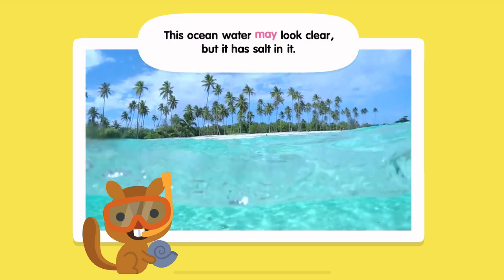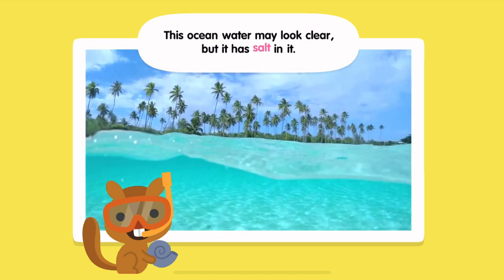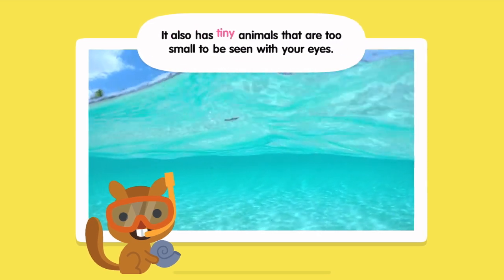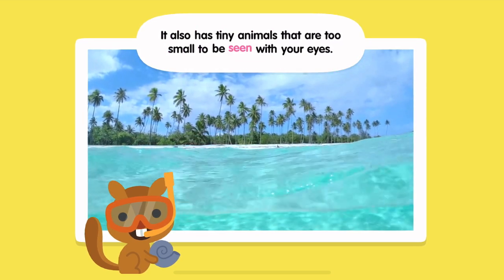This ocean water may look clear, but it has salt in it. It also has tiny animals that are too small to be seen with your eyes.